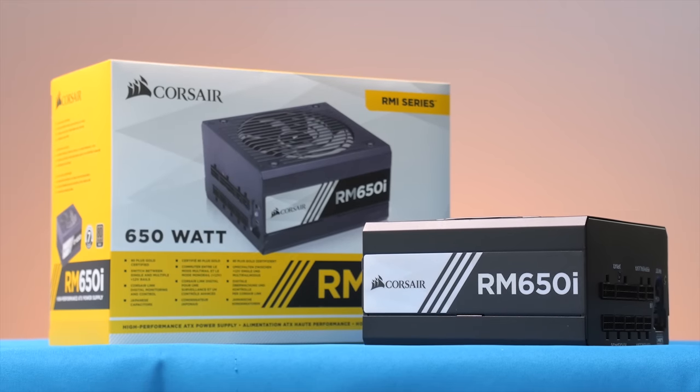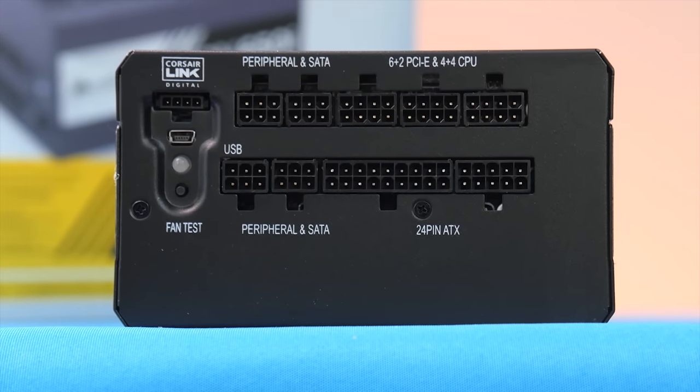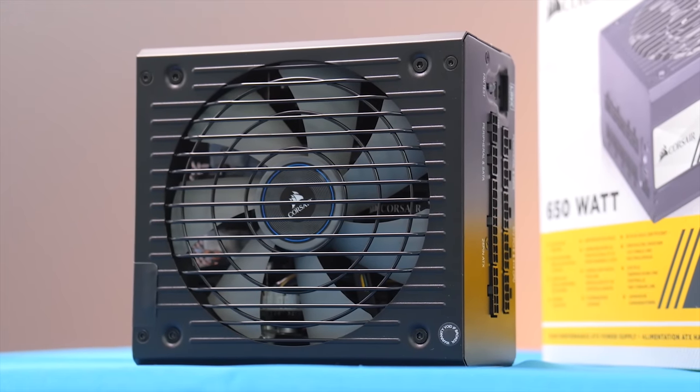Corsair's RMI Series power supplies feature premium components for great performance with very low noise. Check out the link in the video description to learn more.